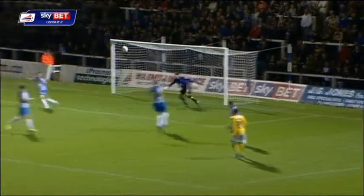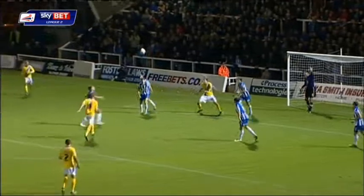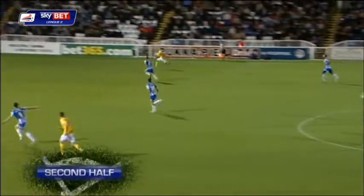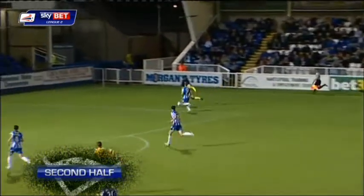Save by Scott Flinders, comes out to George Porter. Sammy Moore with a lovely raking ball out to the far side.